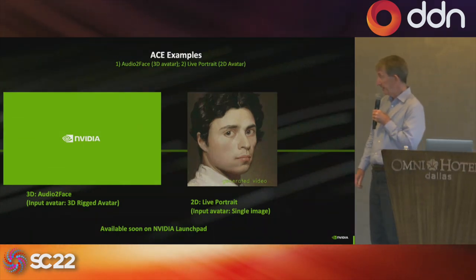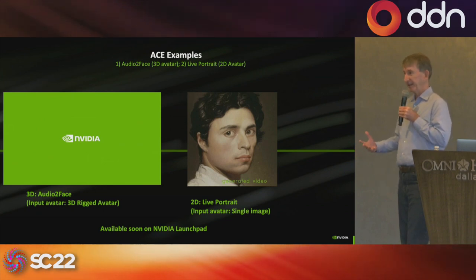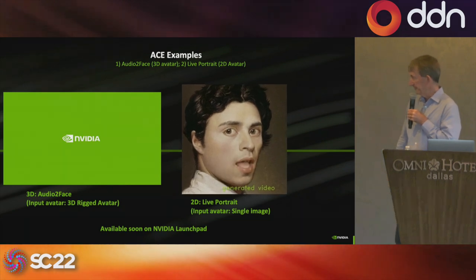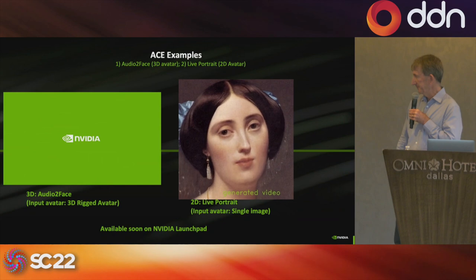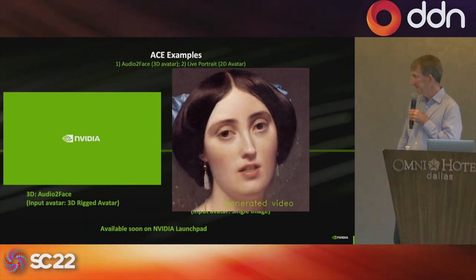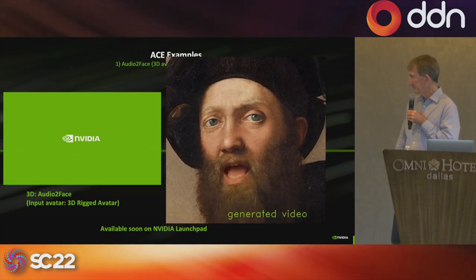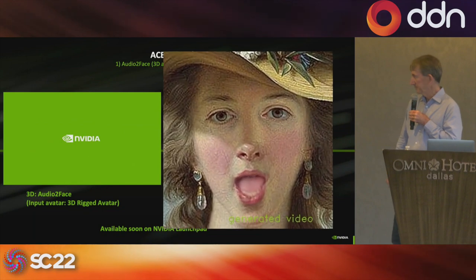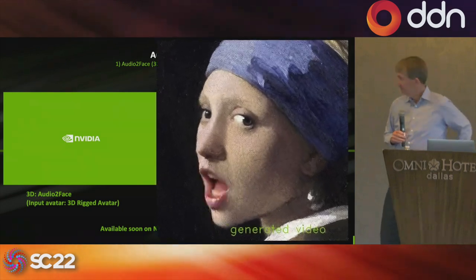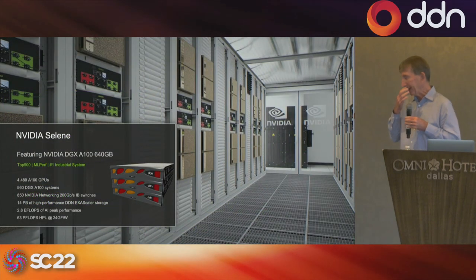Here's another type of face example: taking a 2D image of a face and animating it based on that 2D image. The demo shows the animated face responding to emotional prompts in sync with audio, demonstrating how the model can drive realistic facial expressions from a single still photograph.